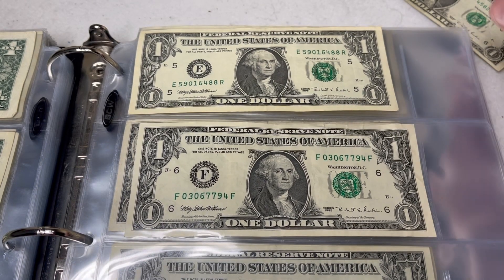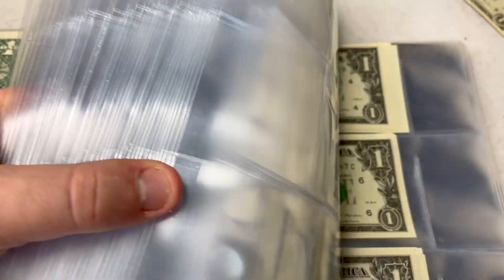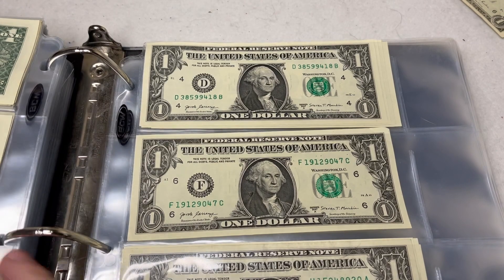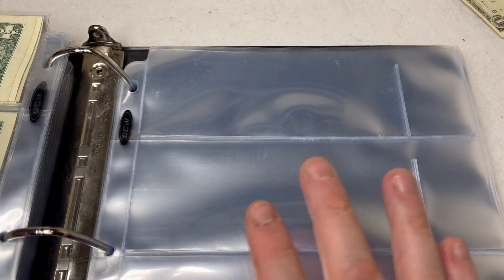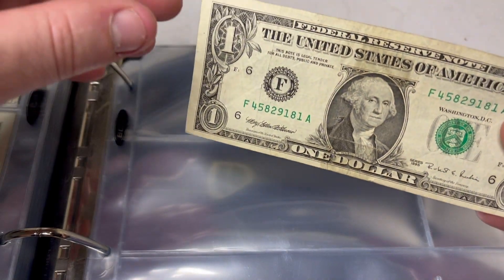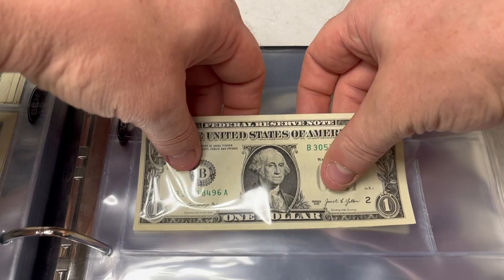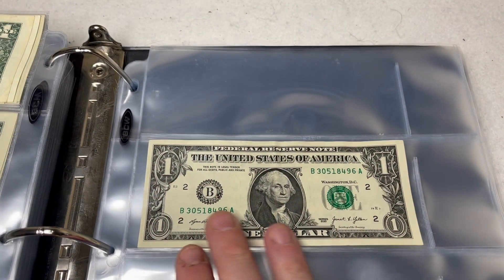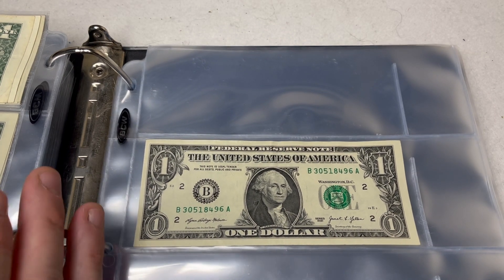We'll go ahead and put that upgraded 1995 in. And for the 2021, this is the next empty page in the binder, so I'm just going to slide it right in there. The very first bill of a new series found — that's pretty exciting.